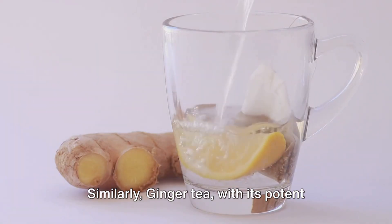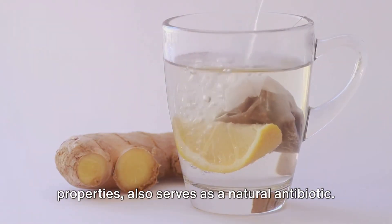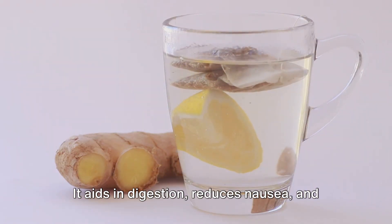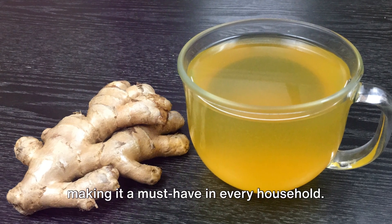Similarly, ginger tea, with its potent anti-inflammatory and antioxidant properties, also serves as a natural antibiotic. It aids in digestion, reduces nausea, and helps fight the flu and common cold, making it a must-have in every household.